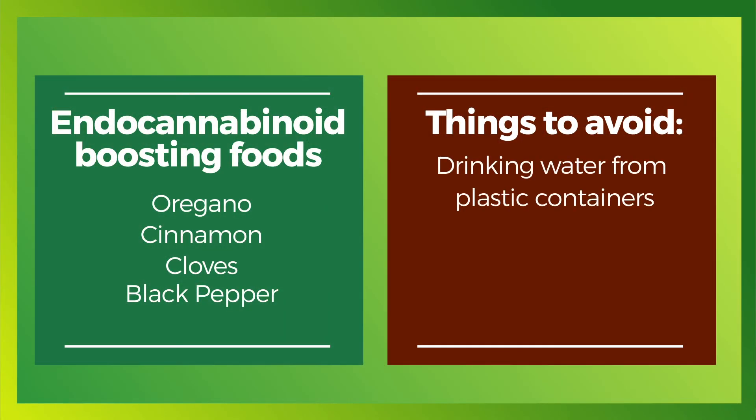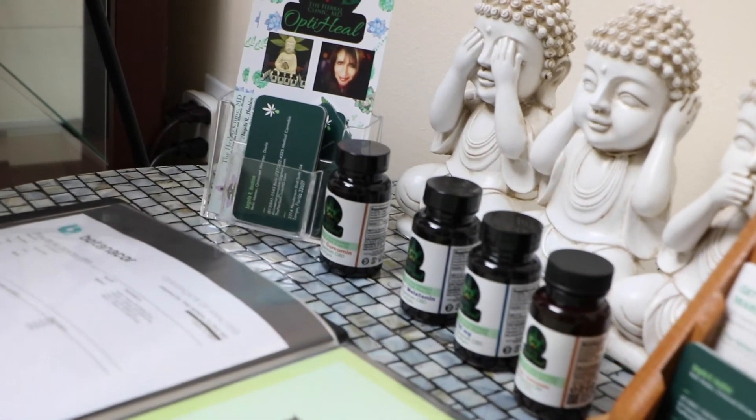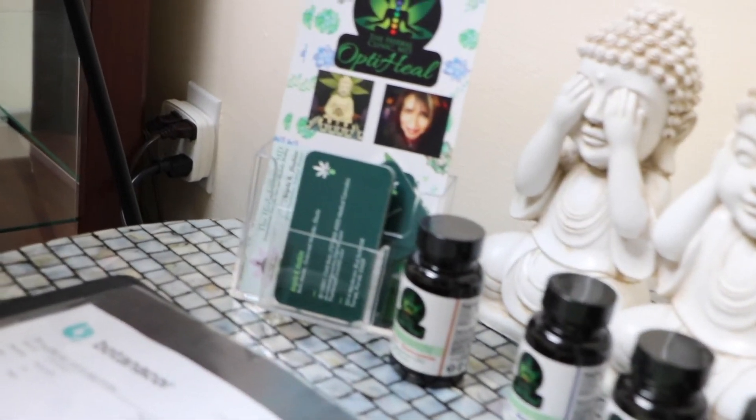There are also things I recommend you avoid, such as storing water in plastic, heating food in plastic in a microwave, exposure to pesticides, and use of alcohol — alcohol destroys your endocannabinoid system. There are also activities we recommend, such as yoga, meditation, and Reiki. We offer Reiki here in our office — my wife is a Reiki master — and it's a great way of aligning your chakras and helping retain the balance we all need.